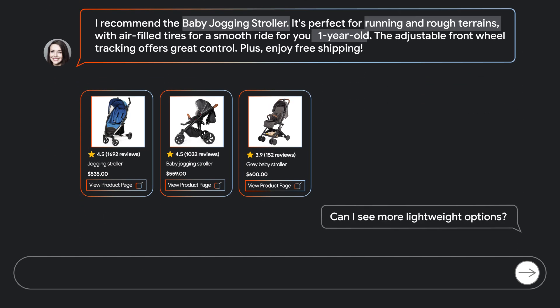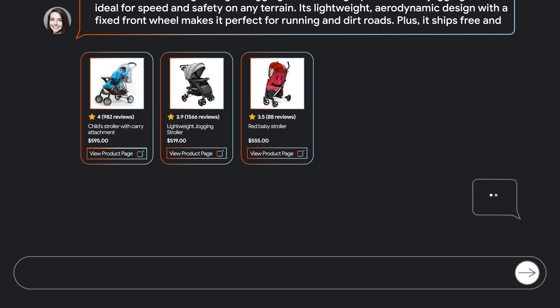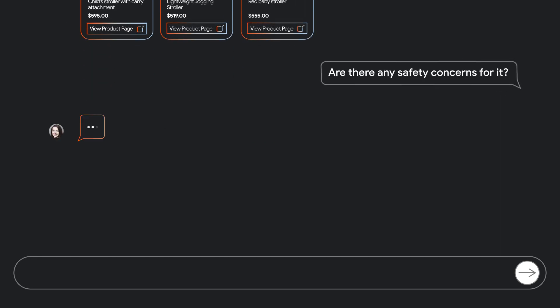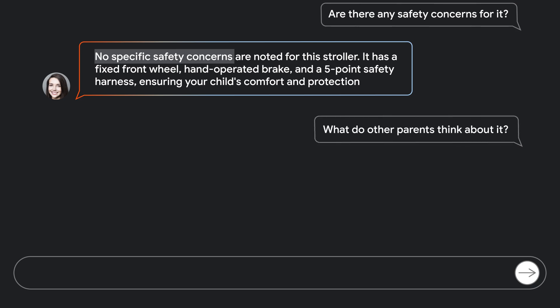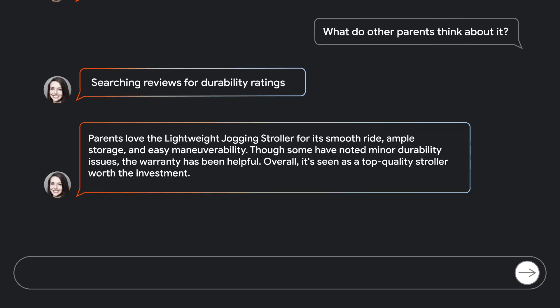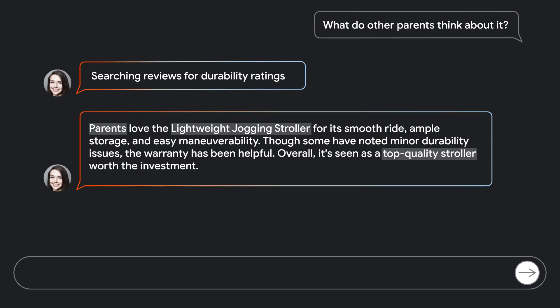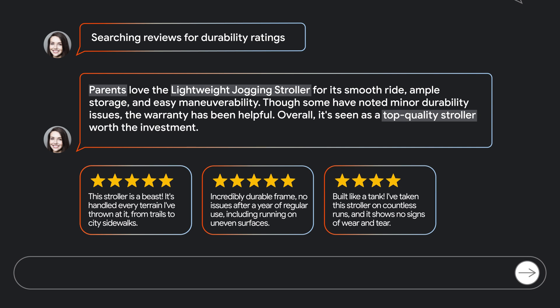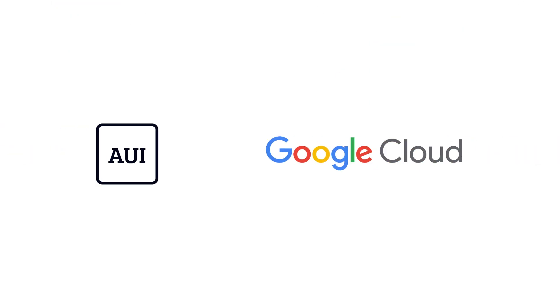Catherine wants more lightweight options, so the agent displays additional jogging strollers. Next, Catherine asks about safety concerns. Apollo personalizes each customer's experience using feedback and control mechanisms. It mimics your salespeople's decision making by listening and recommending tailored solutions to customers like Catherine. Verified product reviews are consolidated and presented. Now the customer is ready to buy. Learn how to convert customer interactions into revenue at aui.io